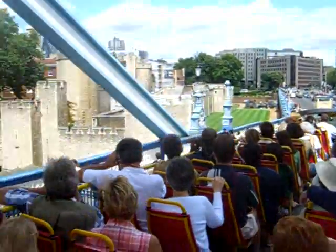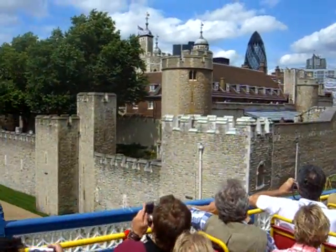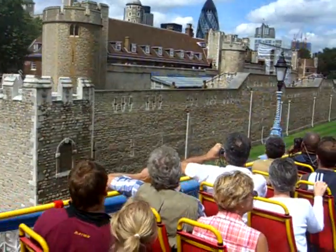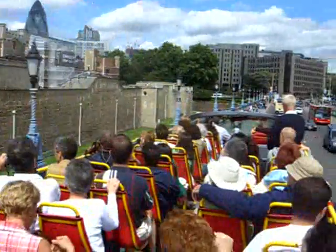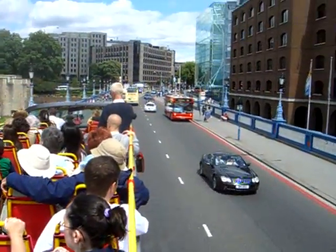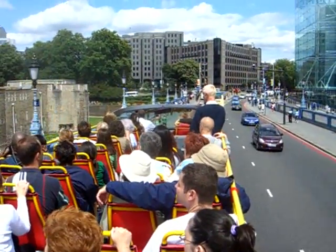Inside there are three medieval armouries, and other parts include prison cells used for torture. Visitors come to Tower Green, where the beheadings of Queen Anne Boleyn and Queen Catherine Howard — the second and fifth wives of King Henry VIII — were carried out. There have been other beheadings here. The most cruel was Lady Jane Grey — she was only 16 years old.